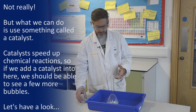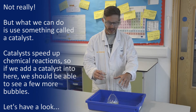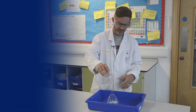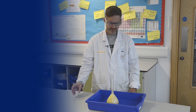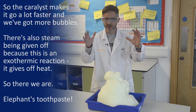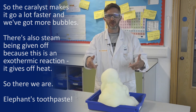But what we can do is we can use something called a catalyst. Now catalysts speed up chemical reactions. So if we add a catalyst into here it should speed up this reaction and we should be able to see a lot more bubbles. The catalyst made it go a lot faster and we've now got a lot more bubbles. There's steam being given off because this is an exothermic reaction that gives off heat. So there we go, that's our Elephant's Toothpaste.